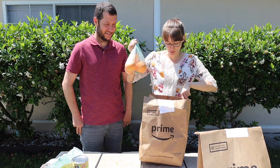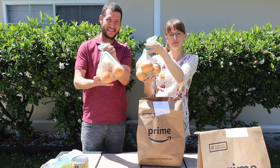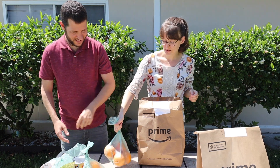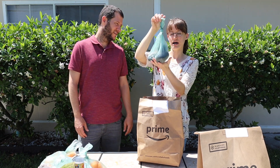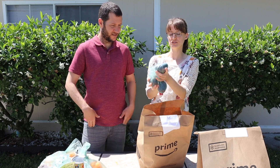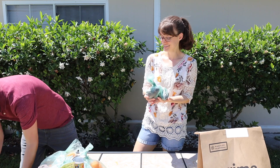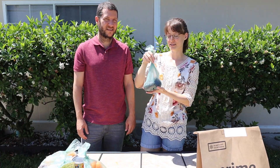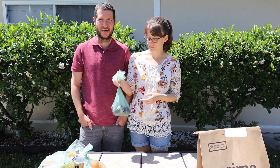I got some navel oranges — I think we got two bags. These were $1.99 a pound, which is a pretty good price, and you've got to have your vitamin C right now. We got 10 of those. Then we got three organic avocados. They call their avocados jumbo — I'm not sure if these are jumbo, but they're pretty good size. The conventional are $1.99 and the organic are $2.49 each.